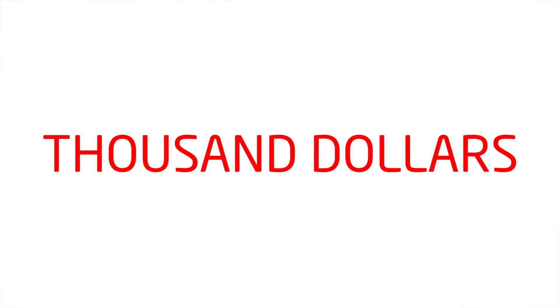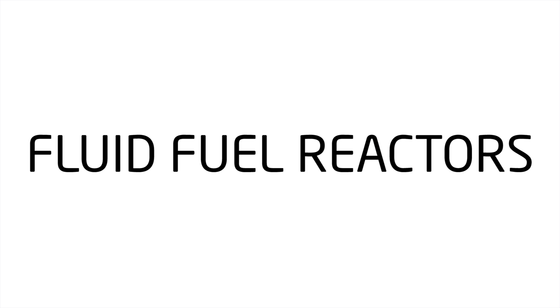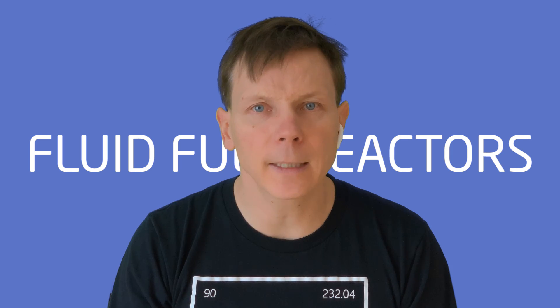Fluid fuel reactors — the book that started it all, showing the molten salt reactor in it. It's a big thick book, like a thousand pages, but can be read as an inexpensive e-book. If you're interested in chemistry, physics, or even the production of energy itself, please give it a look.